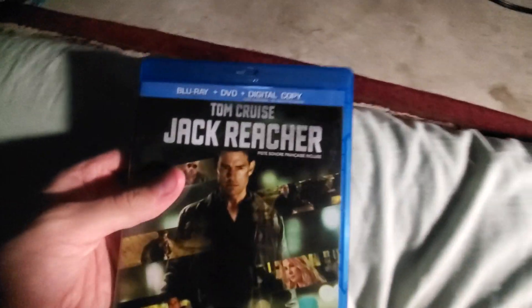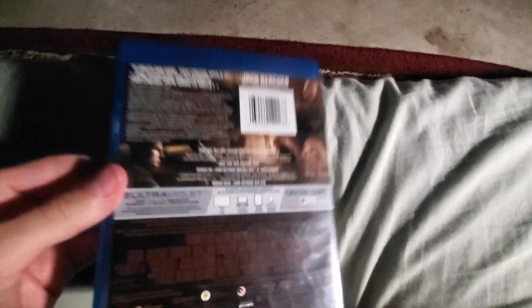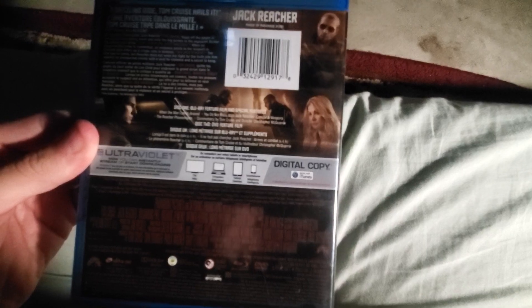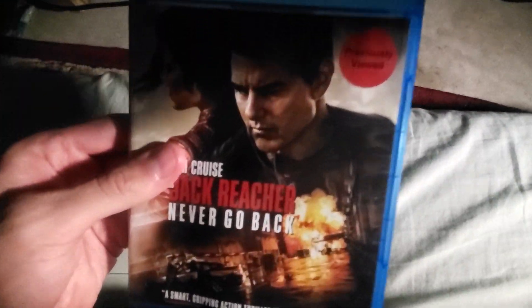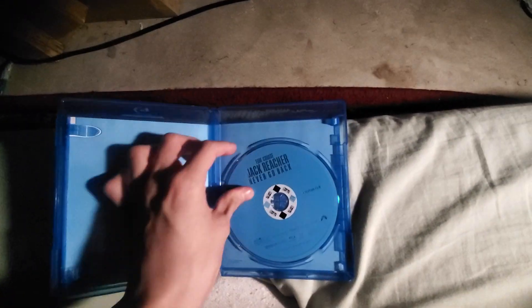Next I got Jack Reacher, which I also have on DVD and decided to upgrade to Blu-ray. This is a combo pack Blu-ray and DVD from Paramount. And Jack Reacher: Never Go Back — I don't think I have this one yet, this is the sequel. The disc looks to be from a Redbox.